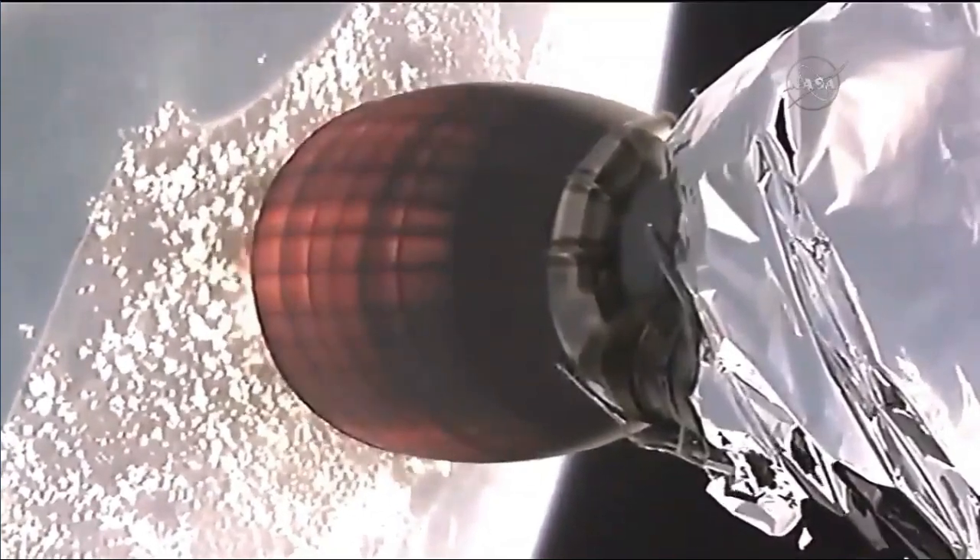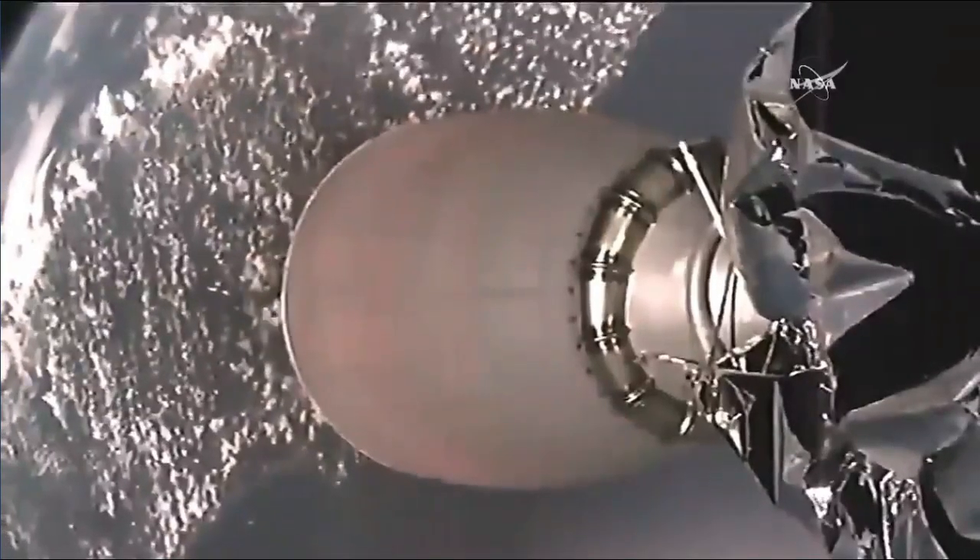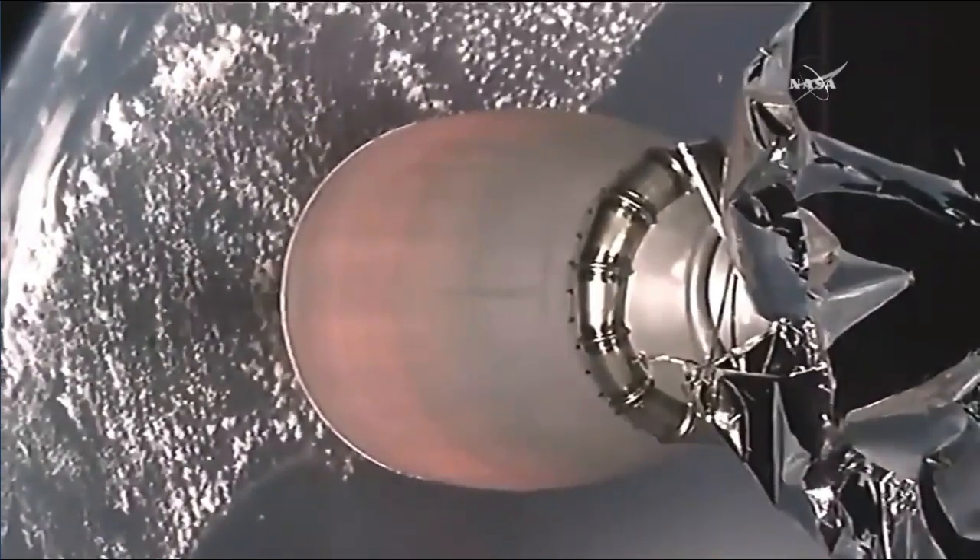This view from the second stage of the Falcon 9, showing the engine has ignited.